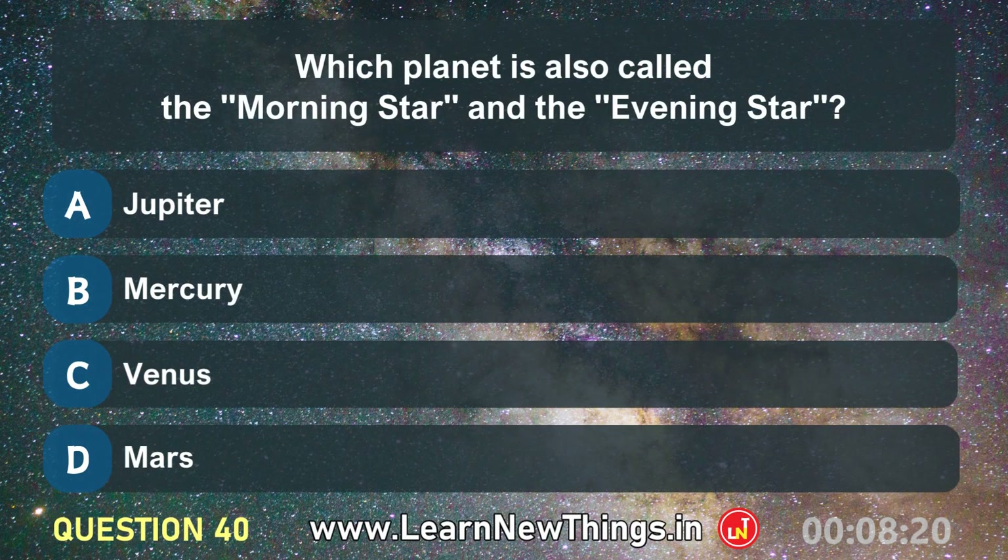Which planet is also called the morning star and the evening star? Venus.